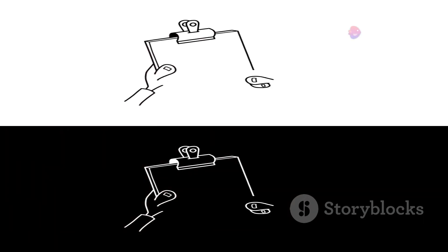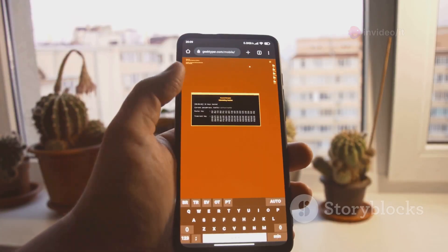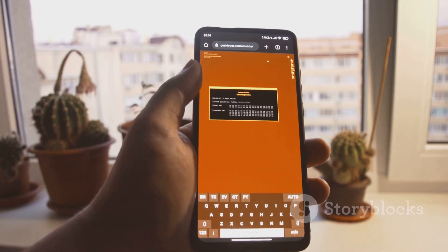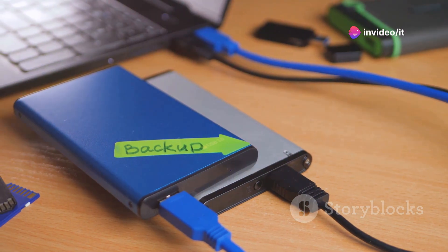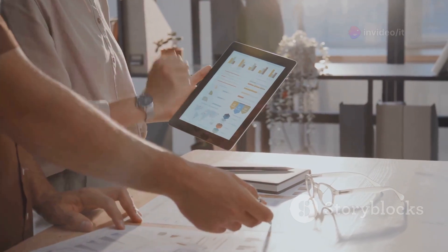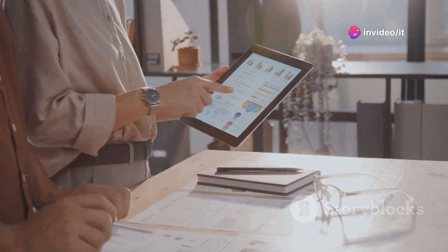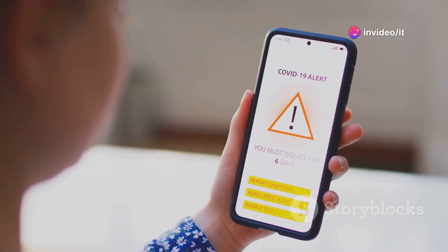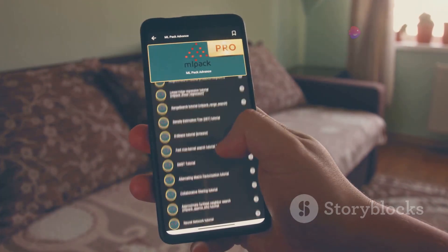Should you take the plunge? The big question is whether you should install iOS and iPadOS 18.1 Beta 5 on your device. The answer depends on your comfort level with beta software and your willingness to potentially encounter bugs or issues. If you love being on the bleeding edge of technology and don't mind the occasional hiccup, the beta will give you a sneak peek at the latest features. Just remember to back up your device first. However, if you rely on your iPhone or iPad for mission-critical tasks, it's best to wait for the public release, as beta software is inherently less stable and may contain bugs that impact daily usage.